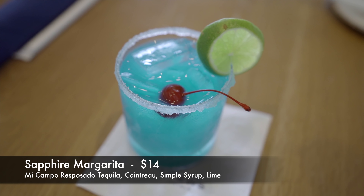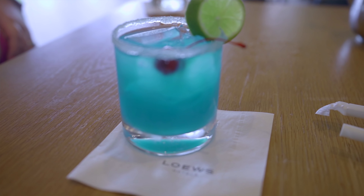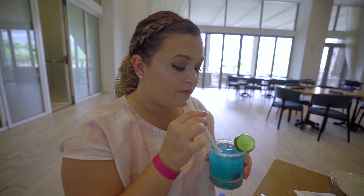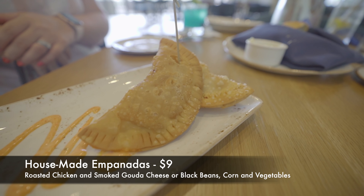For my drink tonight I got the Sapphire Margarita — that's like their signature drink here because we are at Sapphire Falls. It is Mie Campo Reposado Tequila, Cointreau, simple syrup, and lime, and it is a blue colored margarita. It is quite good. It's almost a little strong on the lime, however I do still really like it. Because this is a small cocktail there's a higher amount of alcohol in there, so this is definitely a drink I am going to sip throughout the meal. I did forget to ask for no salt on the rim, so I am just going to drink it through a straw because I don't like that salt taste with my margaritas.